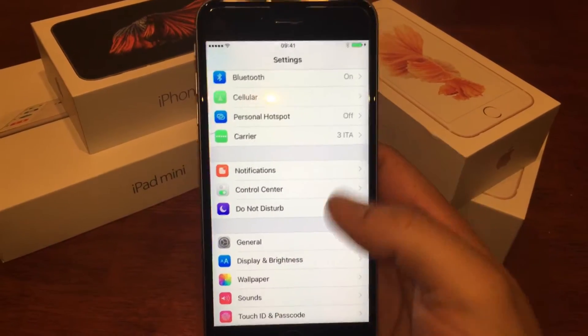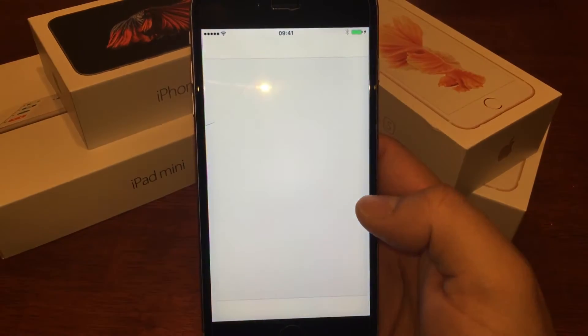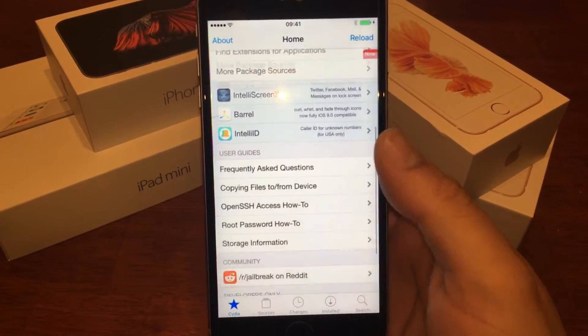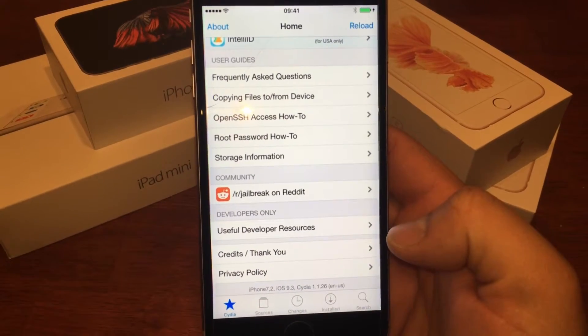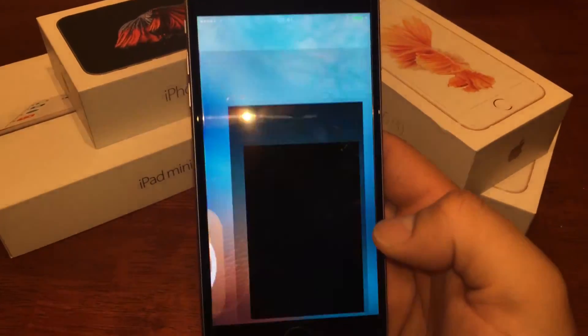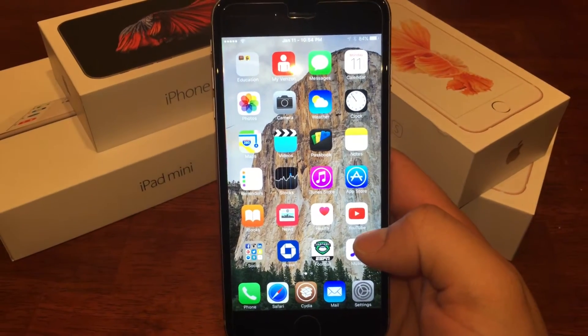He goes into that for a little bit, and then you'll see him open Cydia. If you look towards the bottom he'll scroll — and there we go, Cydia running on 9.3. So a really cool update as far as the jailbreak goes.